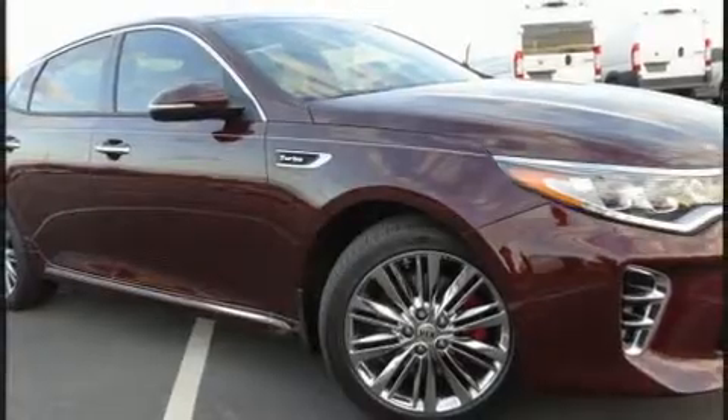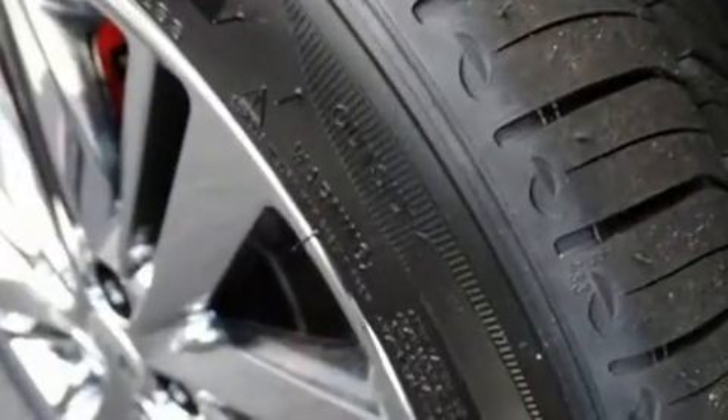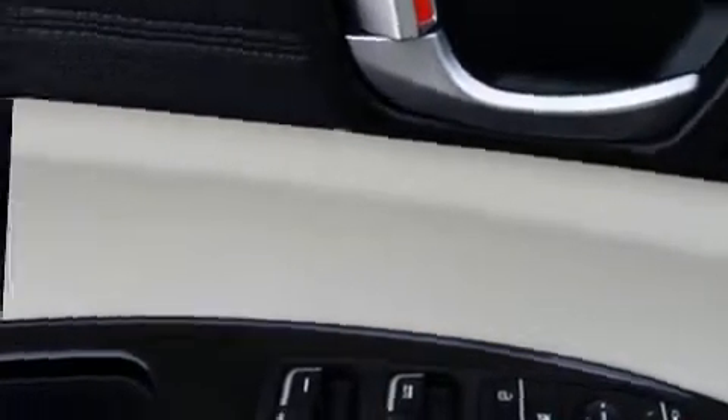Rear passengers enjoy the seat heating functionality, keeping them warm during the winter months. Audio features include an AM/FM radio, steering wheel mounted audio controls, and 10 speakers providing excellent sound throughout the cabin.